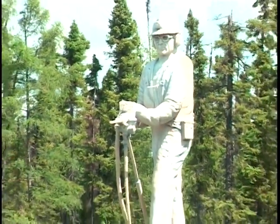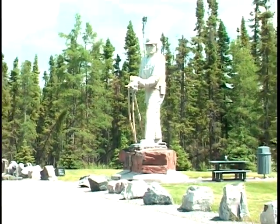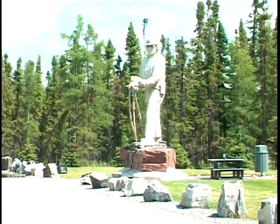The statue of the King Miner greets you on your drive into Thompson. The 13-foot statue was erected in 1981 as part of Thompson's 25th anniversary celebrations.